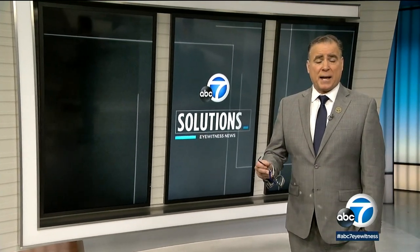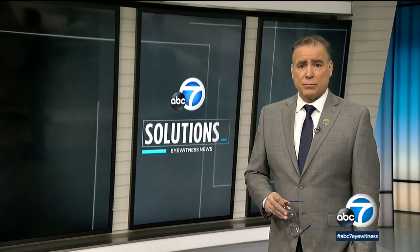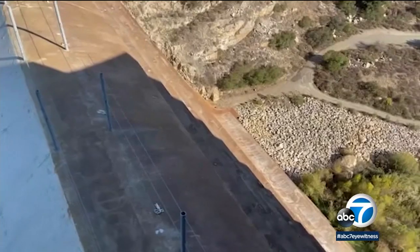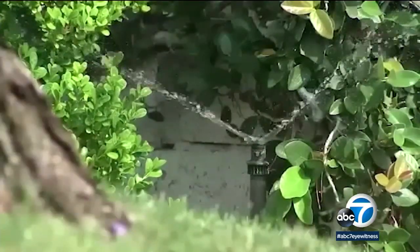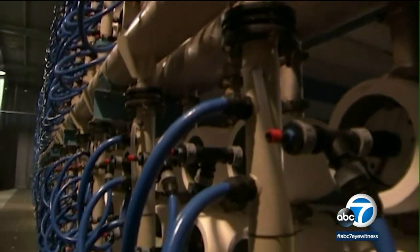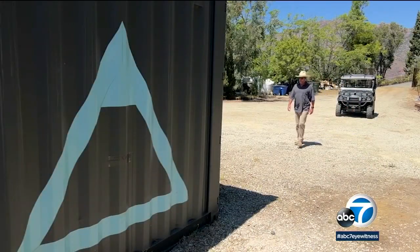California is running out of water. But what if we could suck moisture straight from the sky and into your tap? Philip Palmer explains how this drought-busting solution works. California's latest plan to increase the state's water supply focuses on conservation, recycling wastewater, desalination, and capturing stormwater — but there are those who want to invest in atmospheric water generation.